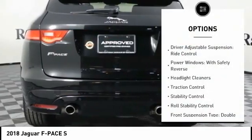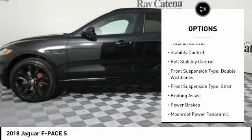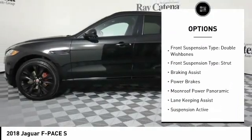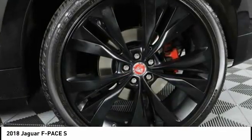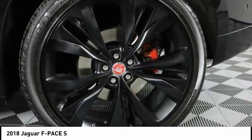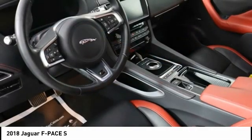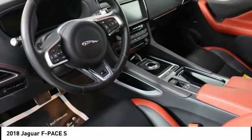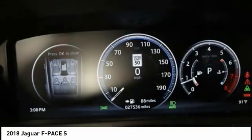Here are some of this vehicle's great options: driver adjustable suspension, ride control, power windows with safety reverse, headlight cleaners, traction control, stability control, roll stability control, front suspension double wishbones, strut front suspension, braking assist, and power brakes. A vehicle like this doesn't come along every day — come in and get it before someone else does.